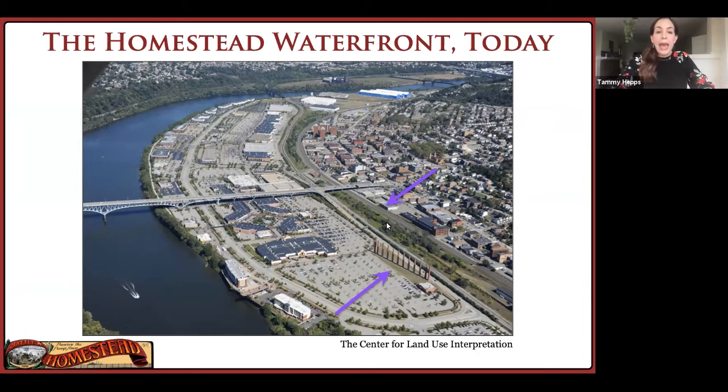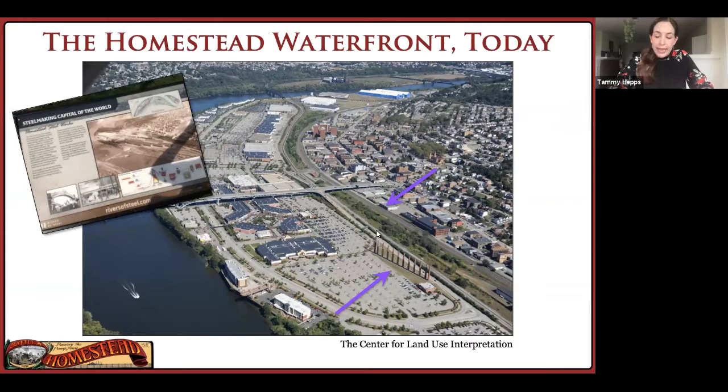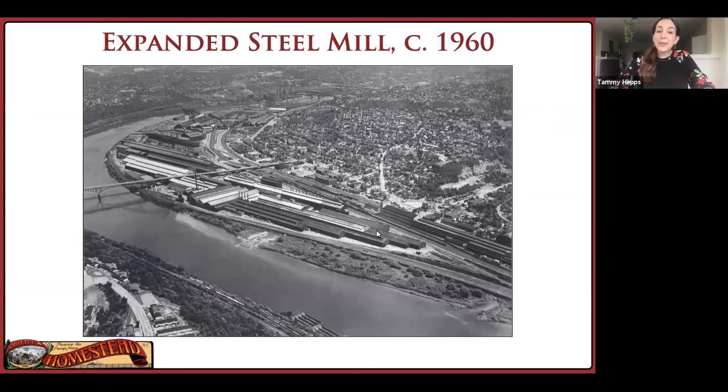The Waterfront hints at its past through a few unobtrusive industrial relics, like these smokestacks, and some explanatory signs, like this one outside of the Starbucks. These hints remind people of what many of us already know: what the Waterfront used to be, which was a giant steel mill, one of the world's largest.